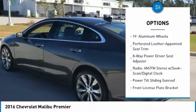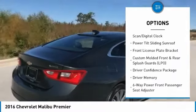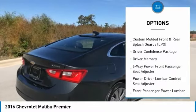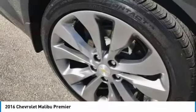Traction control, navigation system, power passenger seat, dual airbags, air conditioning, power steering, four-wheel disc brakes, universal garage door opener, center armrest.